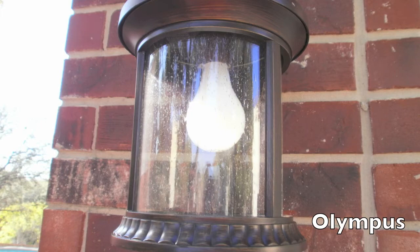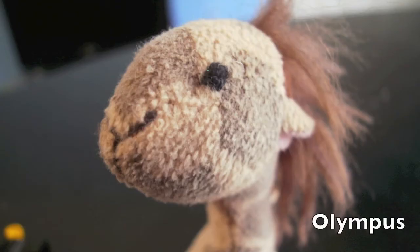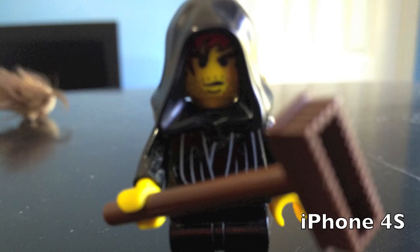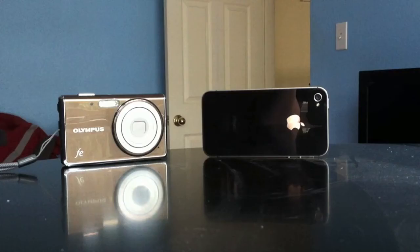Now what the Olympus is better for is close-up pictures. You're able to see each fiber in the shot — and this is pretty much the only thing that I noticed that's better with the Olympus camera.